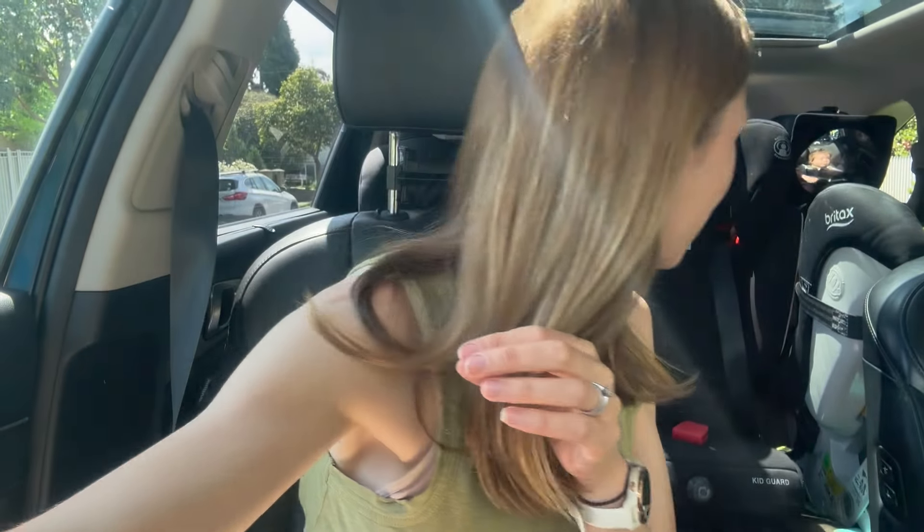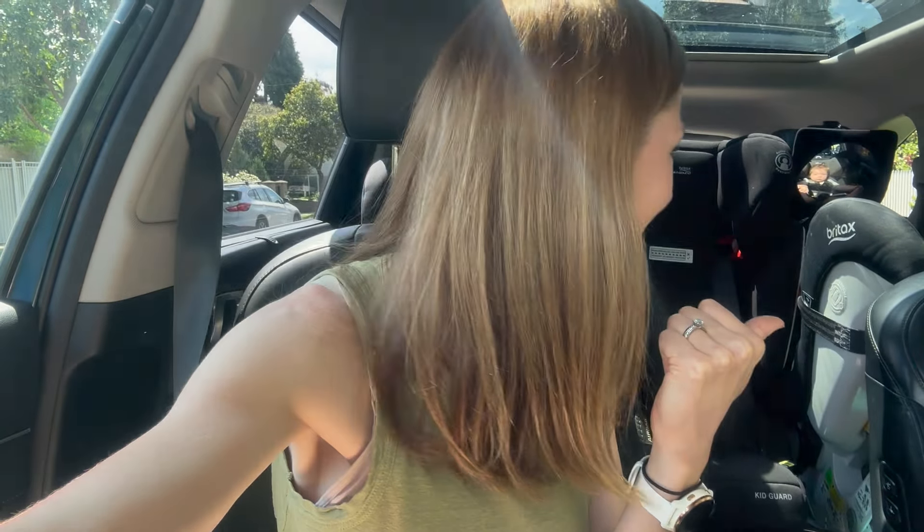I don't know if you can hear that noise in the background because I don't have my microphone on, but Lucy is learning how to kiss, so she's making little kissy noises in the background. Yes, I think we made about $800, which I was really happy with.